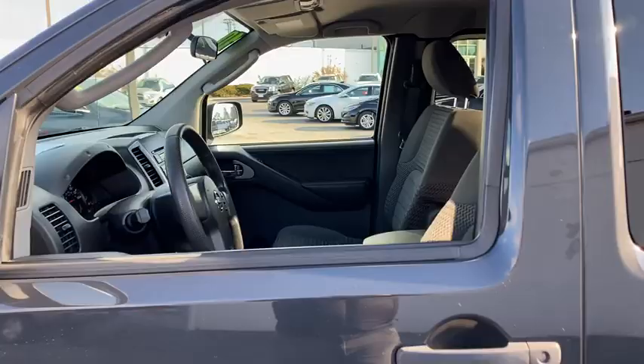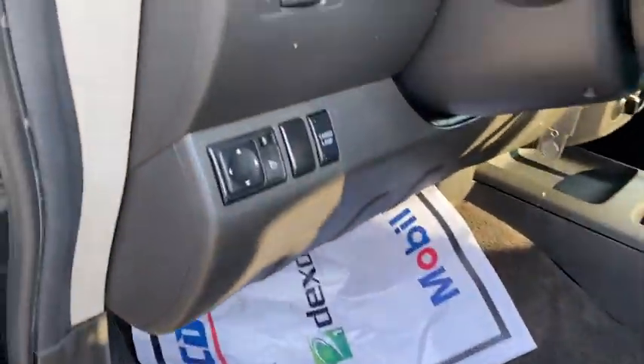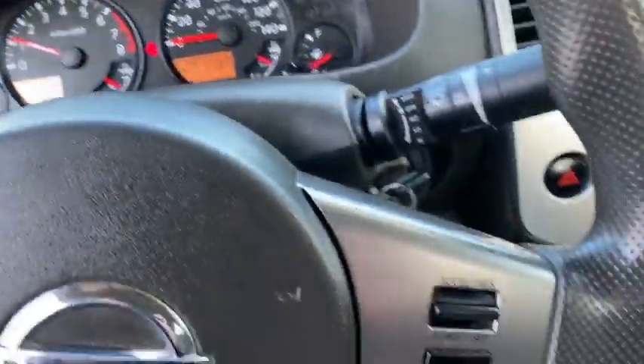The Frontier's interior comforts include cab versatility, under-seat storage, and seating for five. This vehicle has less than 60,000 miles. A vehicle like this doesn't come along every day. Come in and get it before someone else does.